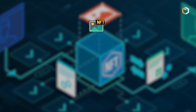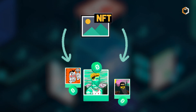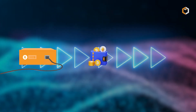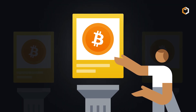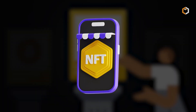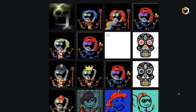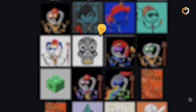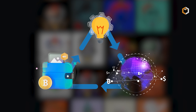Creating a Bitcoin NFT with Ordinals involves several technical steps, including running a full Bitcoin node, installing a Taproot-compatible wallet, and inscribing satoshis. As the Ordinals ecosystem evolves, the process may become more accessible. In conclusion, Ordinals represent a groundbreaking development in the Bitcoin space, introducing new possibilities for storing information and expanding network activity beyond traditional use cases.